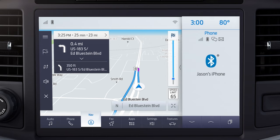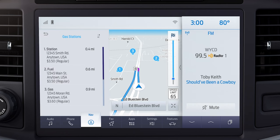You can say "OK Ford, find the nearest gas station" and see turn-by-turn directions to get there. And routes are automatically saved, which means you can keep moving even when data coverage isn't great.